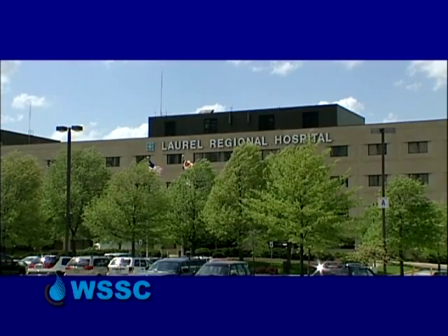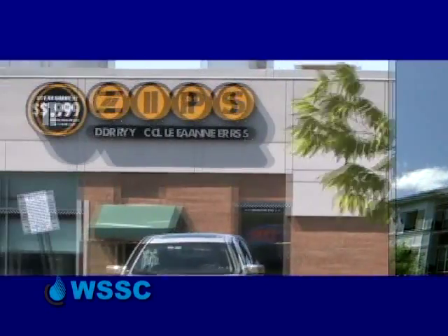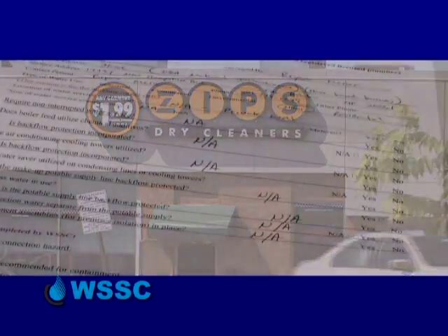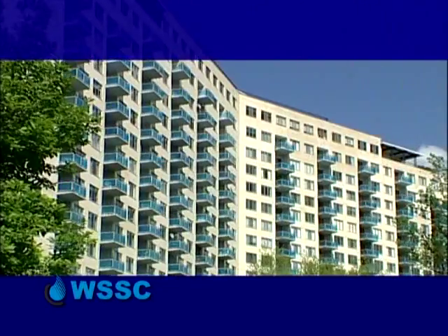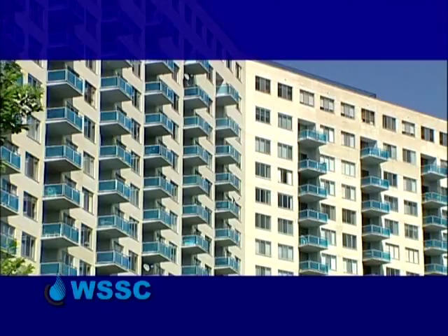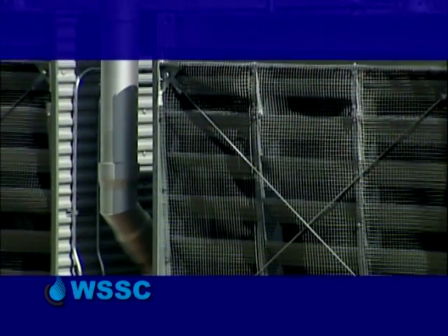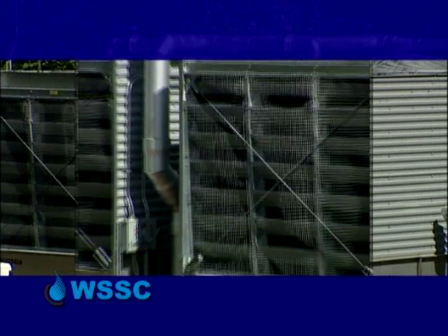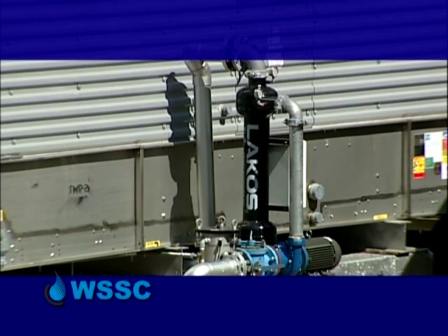That's why it's more important than ever that all WSSC customers, especially commercial and industrial users, complete the self-survey and comply with the annual testing requirements. Every year, a property owner and/or the qualifying and controlling tenant should have a plumbing firm come in with cross-connection certified technicians to test the backflow preventer and certify that it is in operational condition. If it's not, it would need to be rebuilt or replaced as needed.